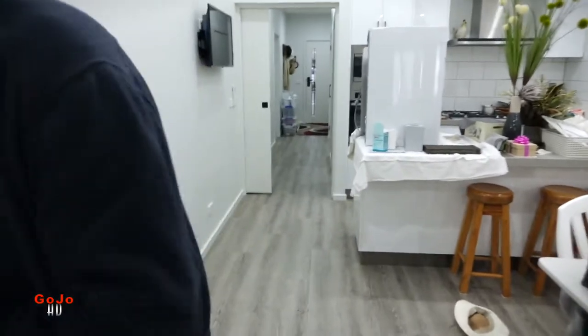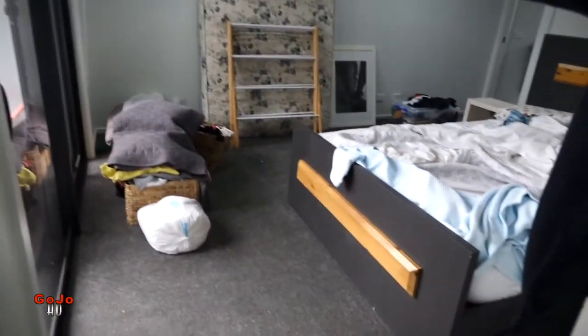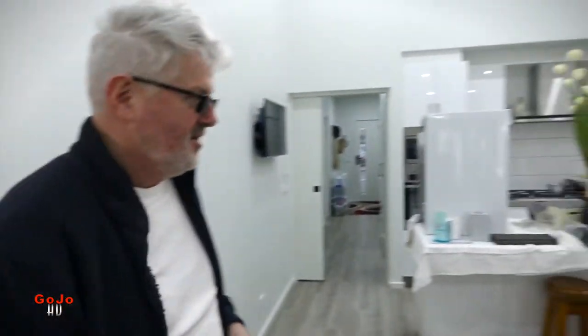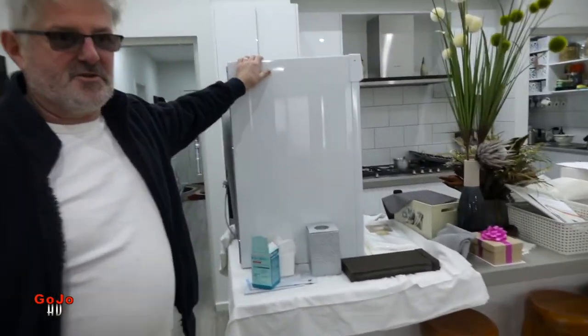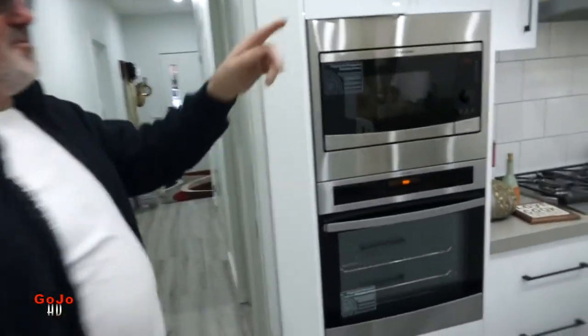The bedroom is a mess. That's the mattress that we have been sleeping on, but I've now set up our bed. The tumble dryer is in the kitchen and the mess — yeah.